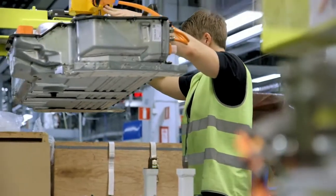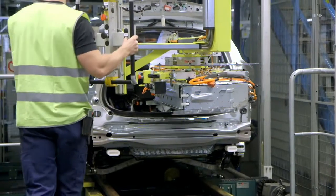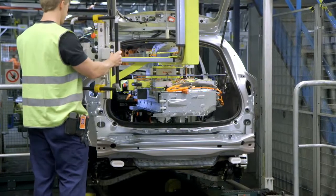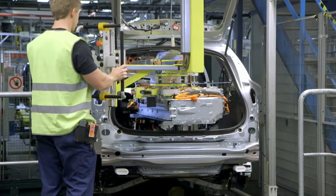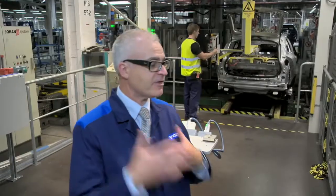We take this unique compact hybrid battery that we have developed. We prepare it, and now you see them put in this battery with precision — the station time is only 45 seconds.